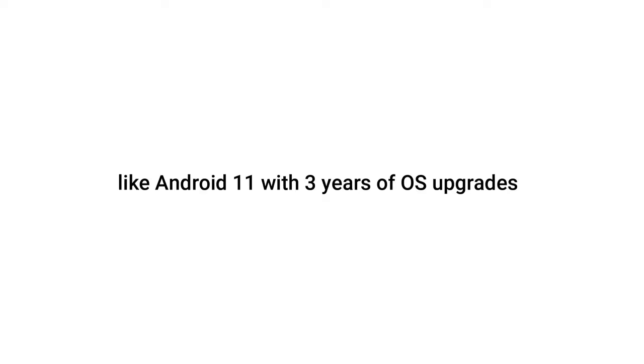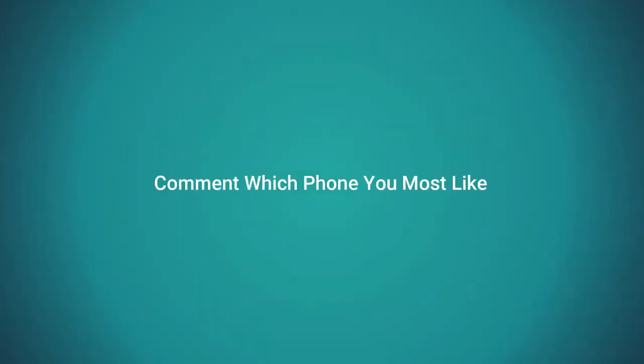All the phones shown in this video have similar features like Android 11 with 3 years of OS upgrades, including security and warranty. Please comment which phone you like most, and don't forget to buy from the description Amazon link to get a discount.